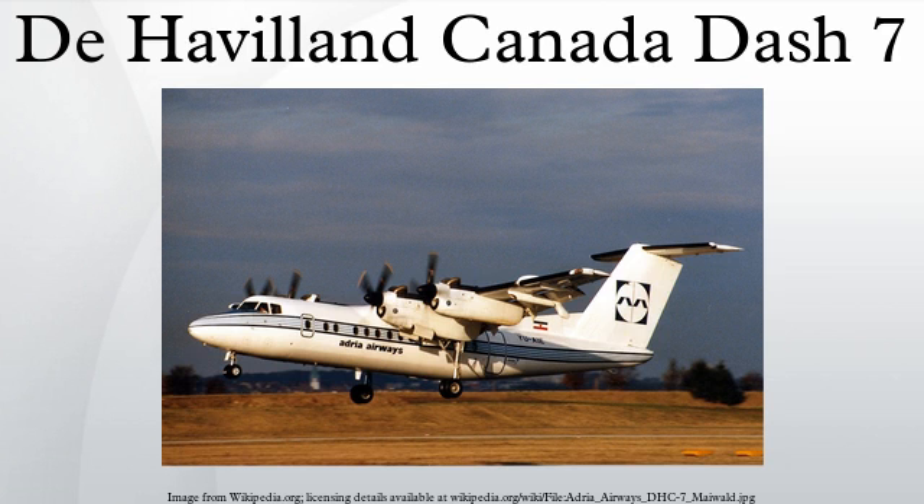Empty weight: 27,690 pounds. Max takeoff weight: 44,000 pounds. Powerplant: four Pratt & Whitney Canada PT6A-50 turboprops, 1,120 shaft horsepower each.